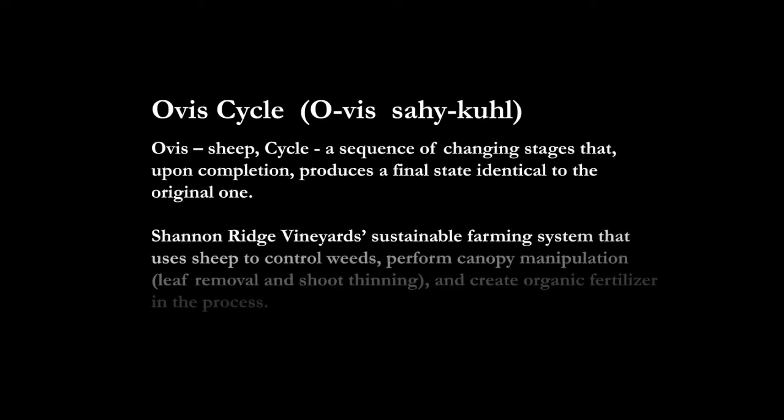Ovis is a Latin word for sheep. Ovis Cycle is our farming system — the recipe of using sheep on a large scale basis, incorporated into farming North Coast vineyards.